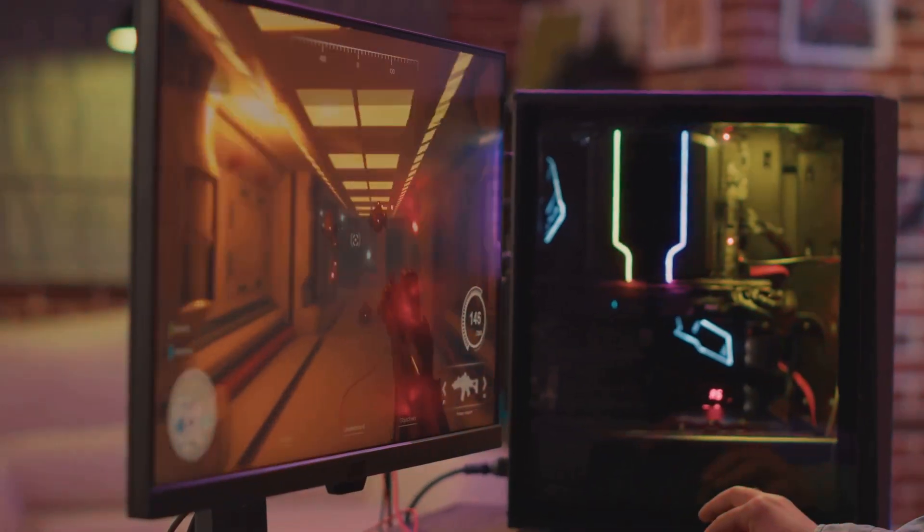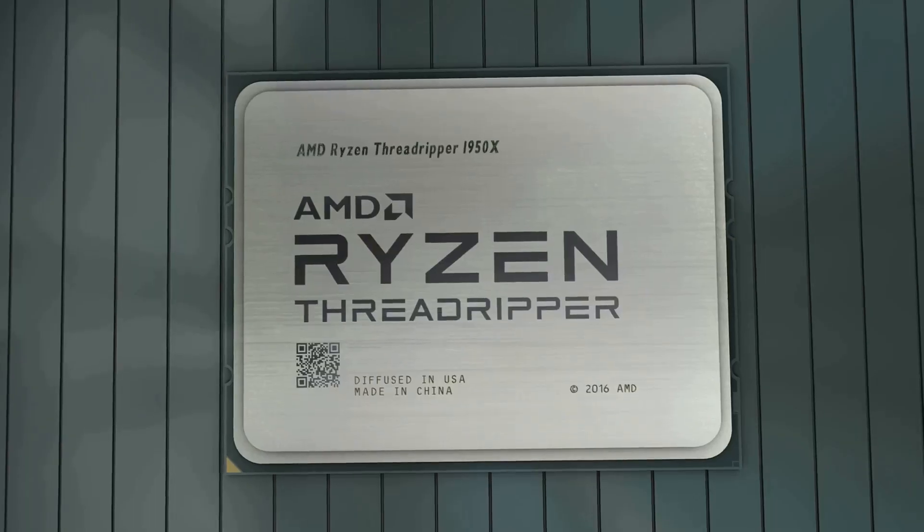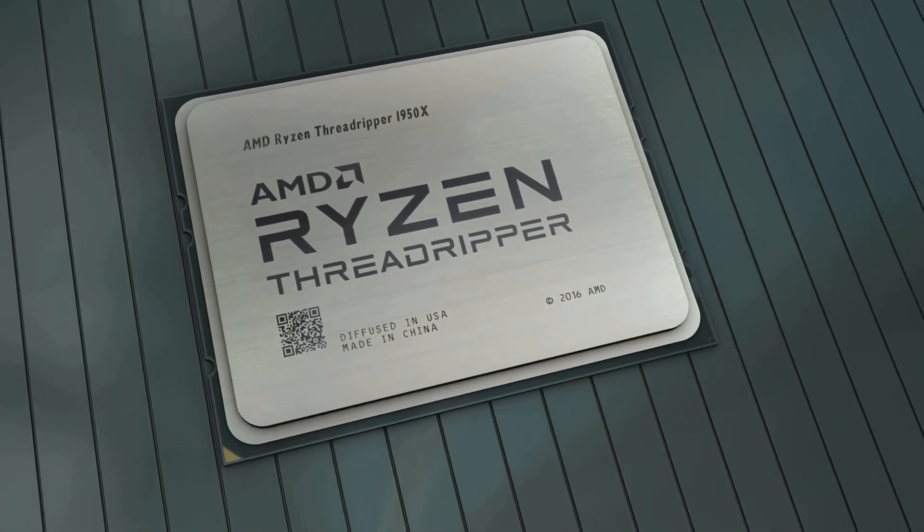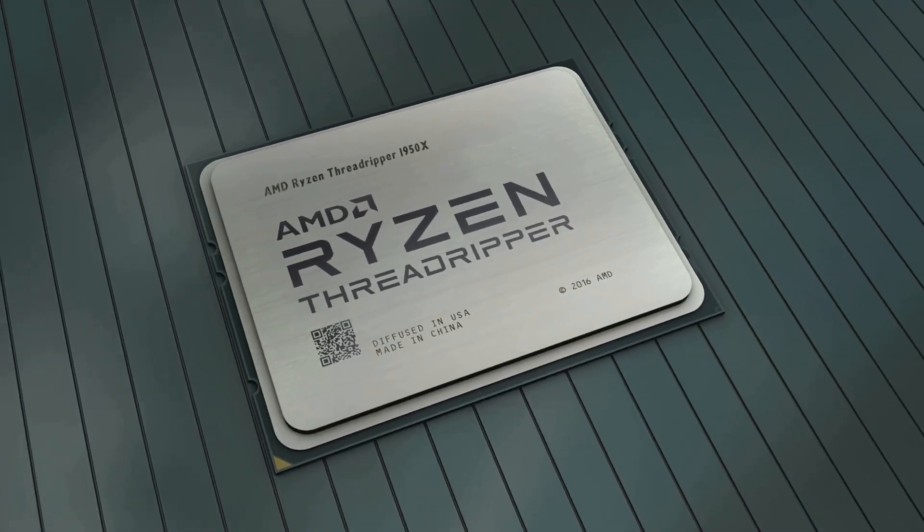Hey gamers, are you ready to turbocharge your gaming experience? Today I'm diving into AMD's upcoming Zen 6 processors, set to revolutionize desktop computing with a whopping 24 cores. Let's get into it.